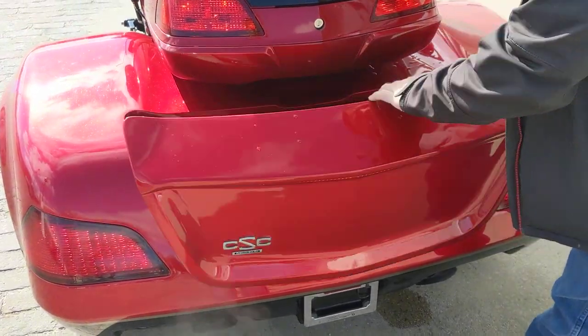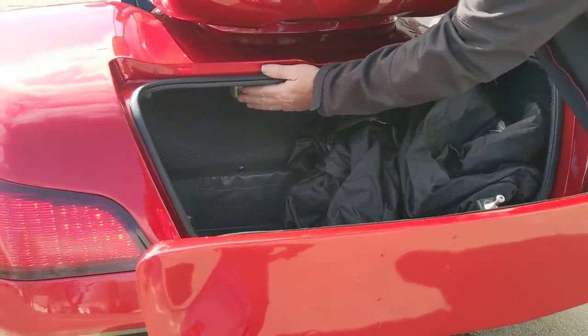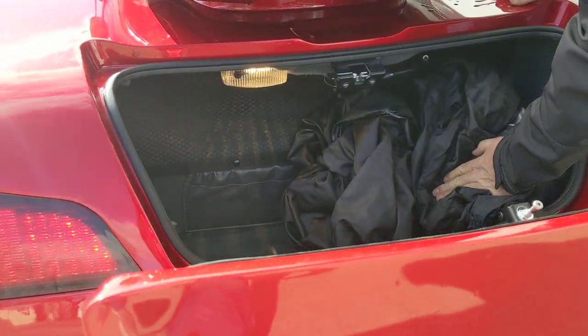One of the largest trunks in the industry. Comes with a trike cover. Has carpet inside and a light inside as well.